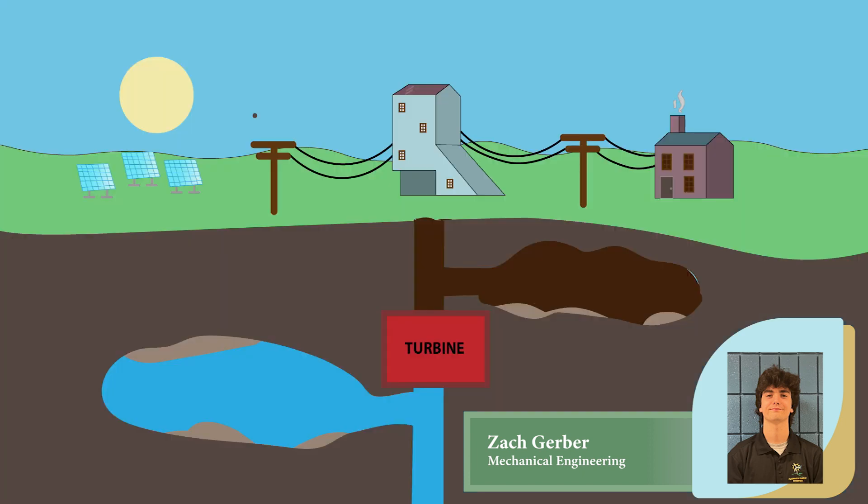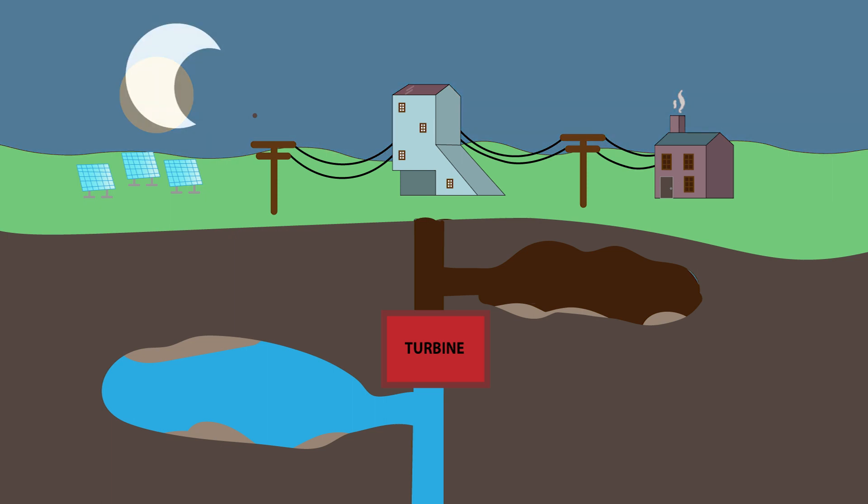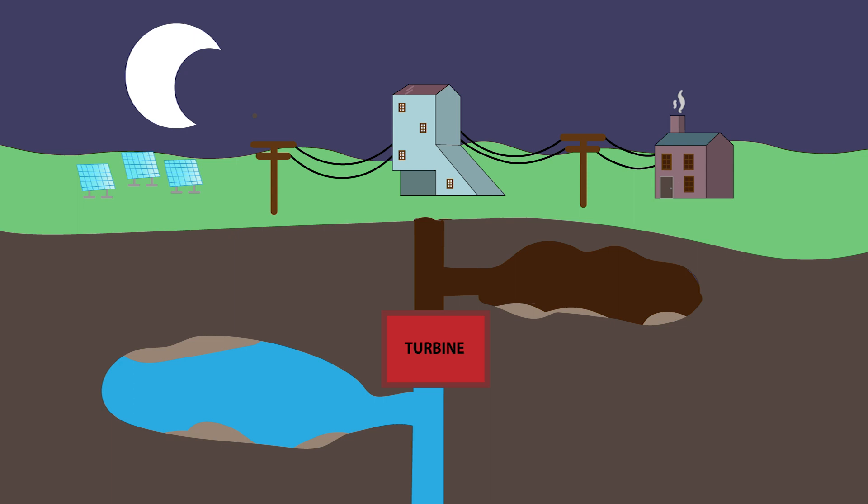We are looking into the potential of converting abandoned mines into pumped underground storage hydro PUSH facilities. One way to conceptualize a PUSH plant is to think of it like a giant water battery. During times of low demand, available energy is purchased at a low price and used to pump water from a lower reservoir to an upper reservoir. Then, when demand rises again later in the day, the water can be drained back into the lower chamber through a turbine, converting the potential energy back into electricity.